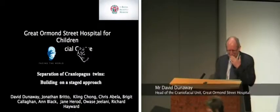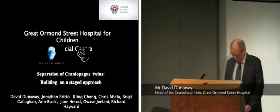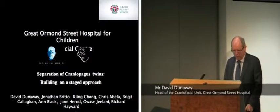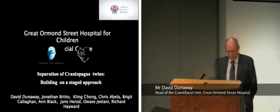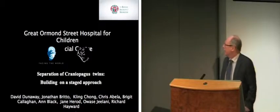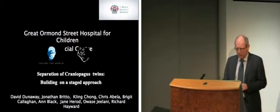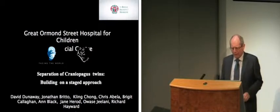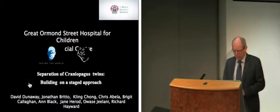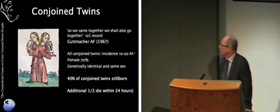Thank you very much. It's a great privilege to come here and present the work of such a large team that was involved with separating these two twins conjoined at the head. Just before we start to talk about how we went about this and the innovations involved in successfully treating them, something about conjoined twins.